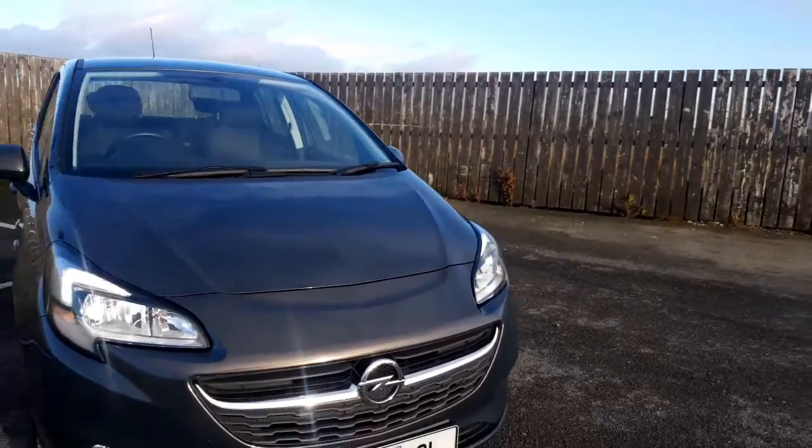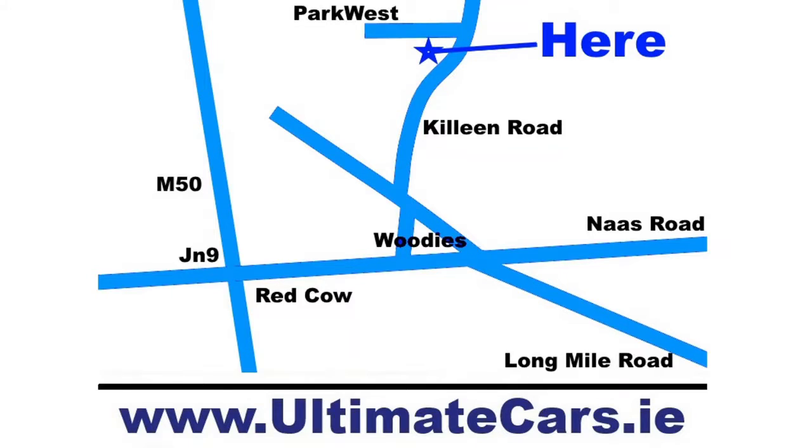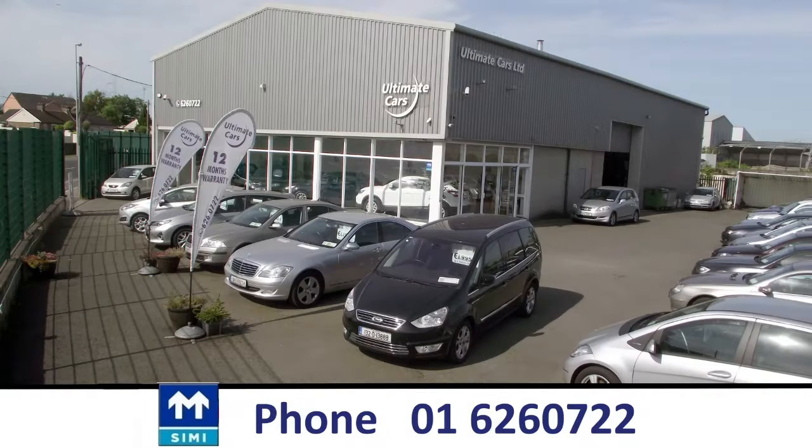We are located close to the Red Cow on Killeen Road, Dublin 10. I'm Eugene, call me on 01-6260-722.